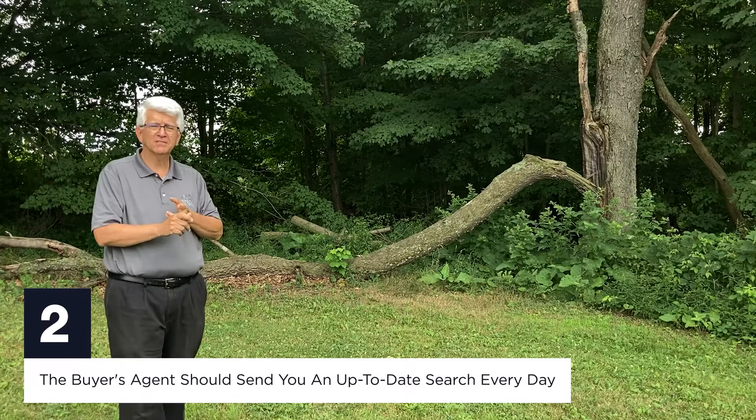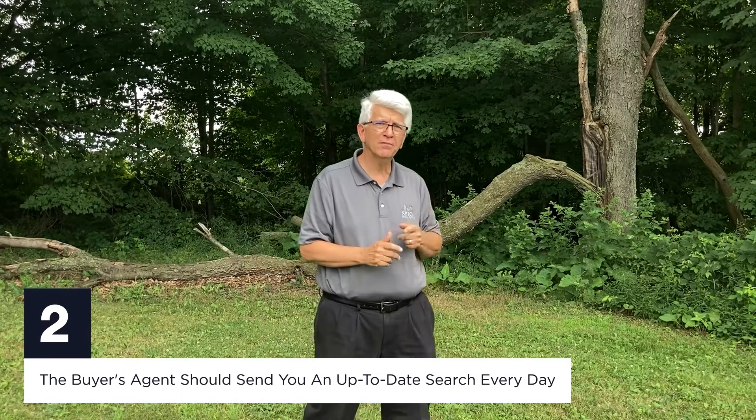The second thing is your buyer's agent needs to set up a search for you — the most current, most accurate information available to your fingertips, which means your email inbox every single day. That way you can be on top of this competitive market.